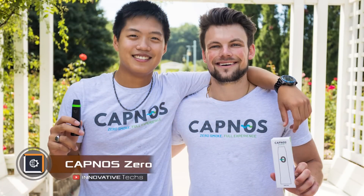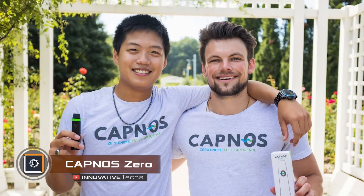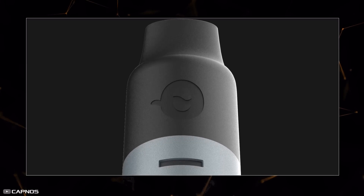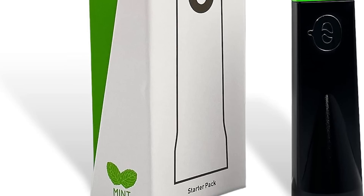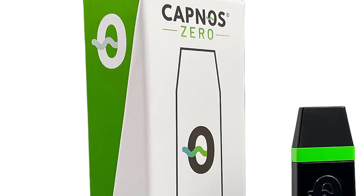Two young developers have come up with a way to quit vaping using the Capnos Zero device. It looks a lot like a vape, but when you inhale, only clean flavored air goes into your lungs. The innovation is based on the idea that not all vapers are addicted to nicotine — some are just used to the tactile sensations of having a vape in their hands and mouths and inhaling scents. Capnos Zero offers an alternative: instead of smoke, you breathe in air, while the scent comes from a specially infused cartridge.